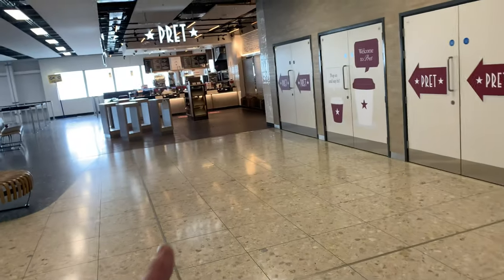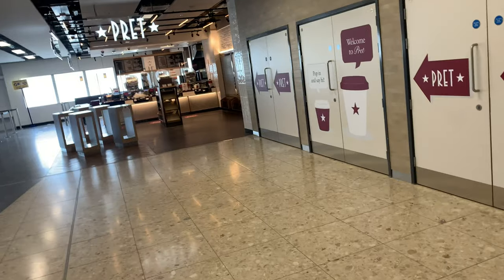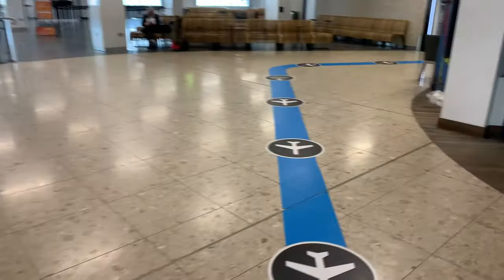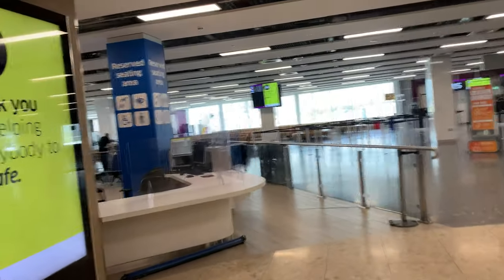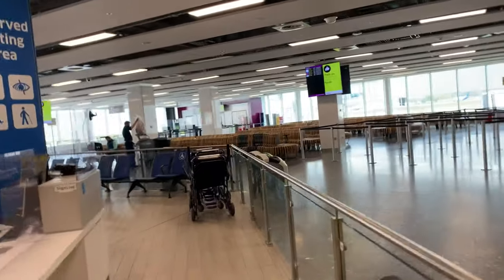You've got Pret — but Pret's not open as yet, they will be opening soon. Then you've got gate 15 to 16, and gates 13 and 14 over on the right here.